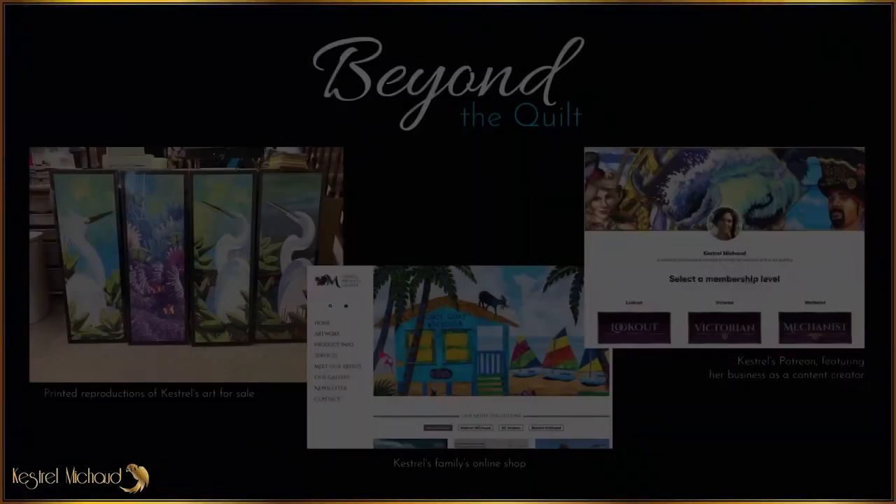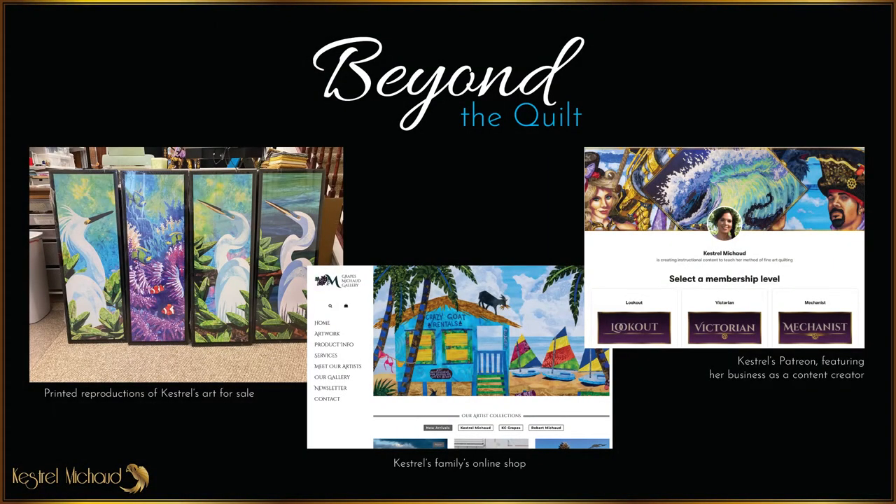And beyond the quilt, I'm going to talk about money. I'm a businesswoman and I want to make my art quilts profitable. I'm constantly looking for new opportunities to make money, and to that end I have done extensive research on many possible avenues of profit. This lecture is all about sharing my findings with you and helping you take advantage of them.